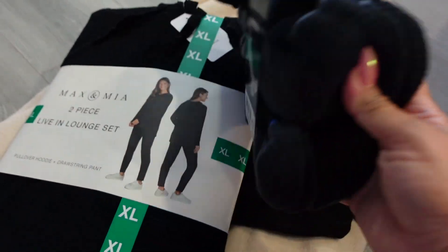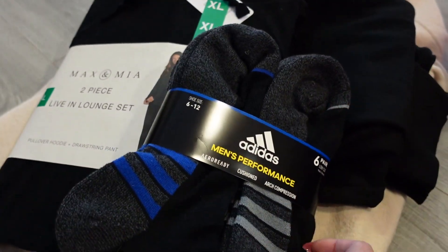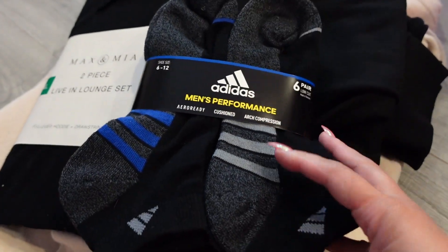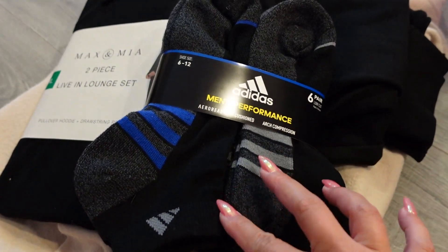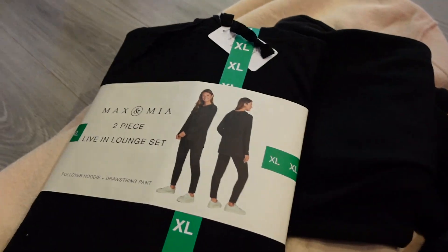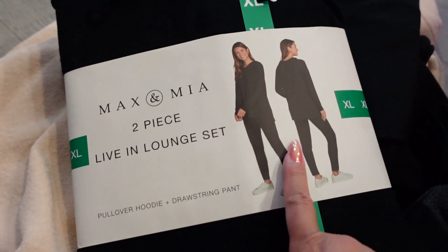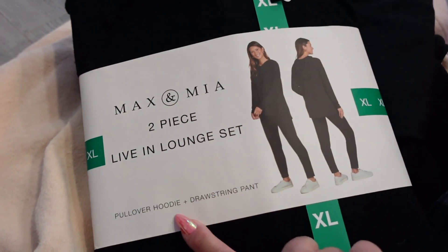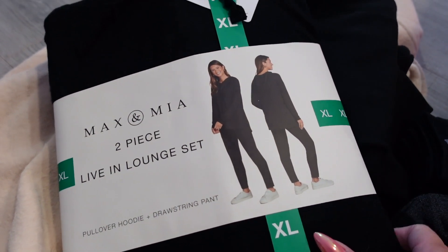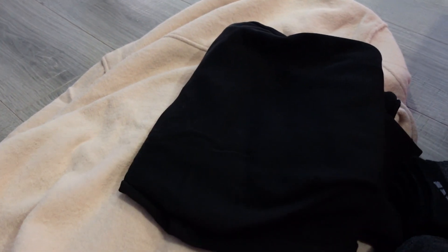We got some clothes. Papa Bear needed new socks, so I got these socks for him. They only had Adidas for these short kind of socks — this is the kind he likes to wear, and he likes black, so I got that for him. And then I saw this lounge set, which is just cute and comfortable. It comes with a pullover hoodie and drawstring pants. This did come in other colors, but I just wanted black.